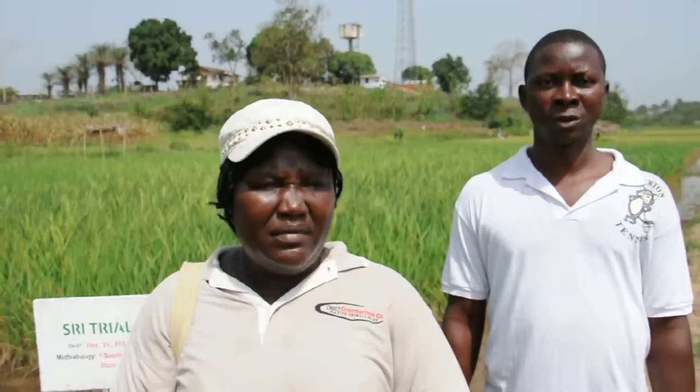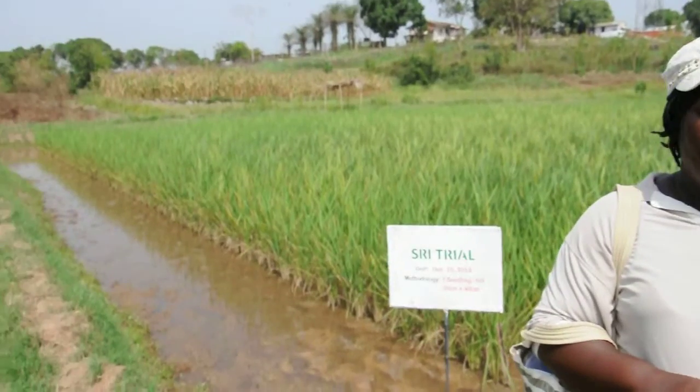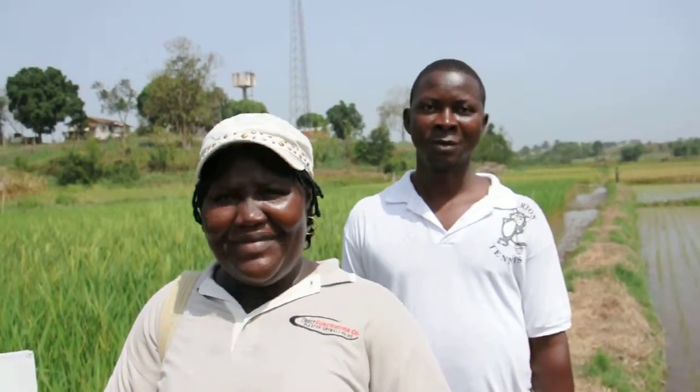We are waiting to harvest and see what our results will be. This is the first field in Liberia, in this research station. We are in contact with all our friends who went with us to the workshop, and most of them are still telling us they are waiting to start in April — but we will be harvesting before April. Congratulations. Thank you, we look forward to hearing your results and your next trials.